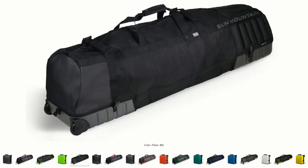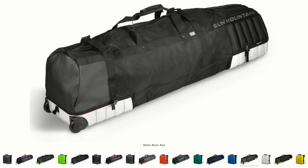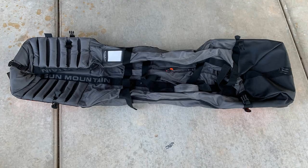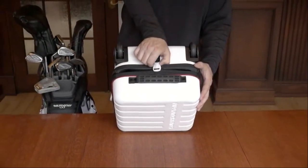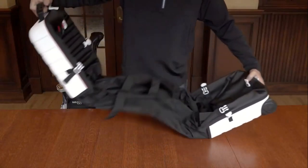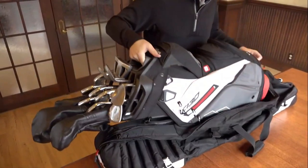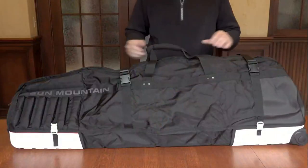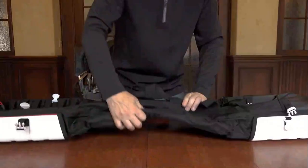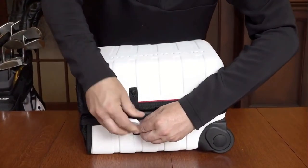We will end our list with the Cube from Sun Mountain. This is one of the most innovative bags on the market today. The travel case is made with ballistic-style nylon and plastic half-shells, and this state-of-the-art travel cover will provide optimal protection for your clubs on your next golf trip. When not in use, the versatile bag folds down into a super compact size for easy storage. The Cube can accommodate up to a 48-inch driver and weighs just under 7 pounds. The Sun Mountain Cube comes in eight different color options and will cost you around $230.